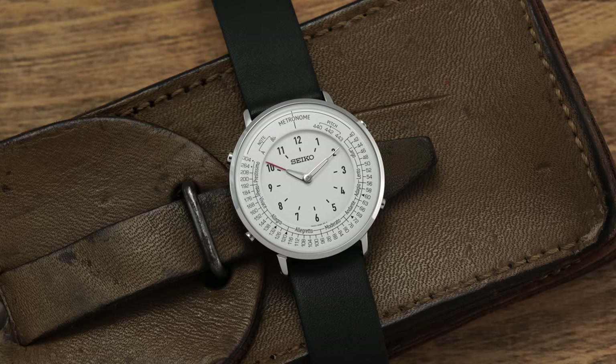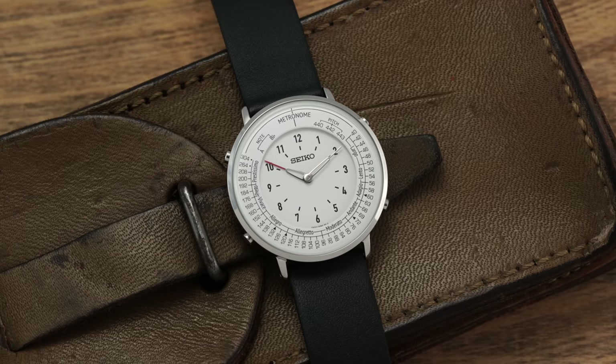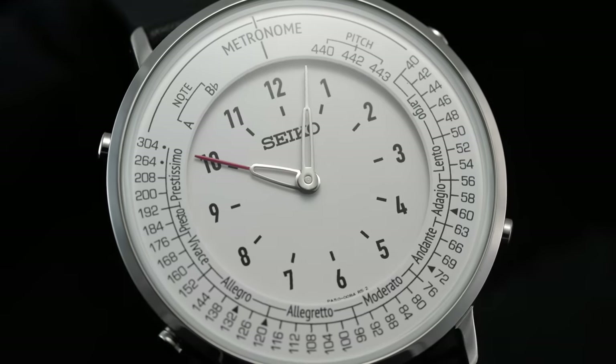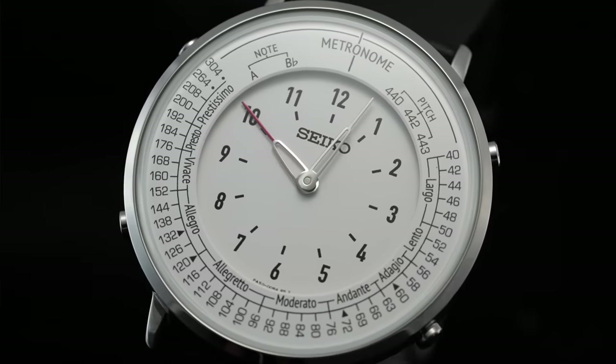When you're as deep into the world of watches as I am, it gets harder and harder to find watches that genuinely surprise you. But in this video, we will be looking at a JDM Seiko watch that costs $200 that is unlike anything that I have seen, while also being one of the coolest Seikos I may have ever covered on this channel. The watch: the Seiko SMW-006 Metronome. Let's jump in.